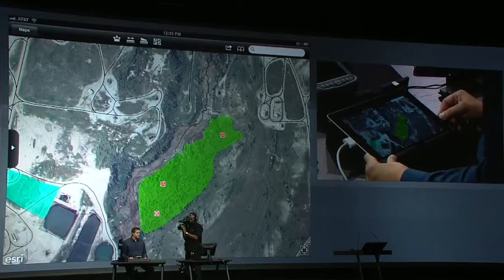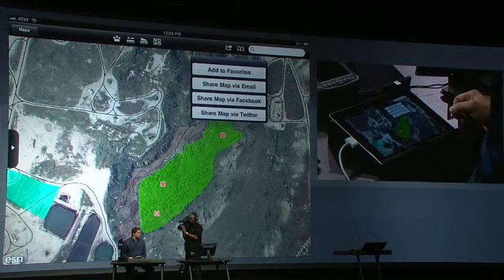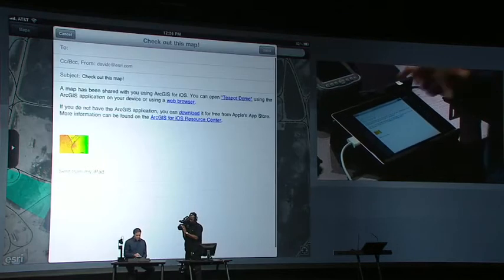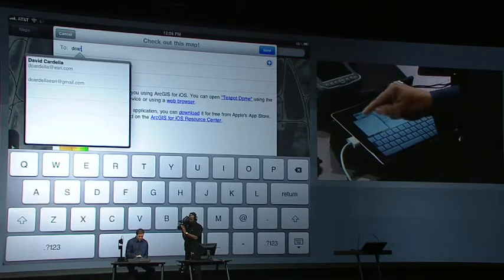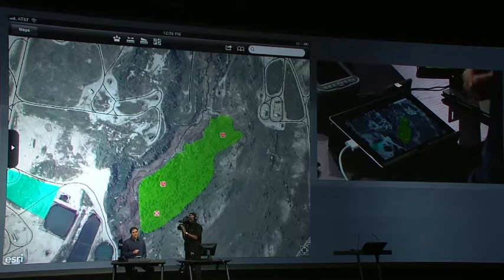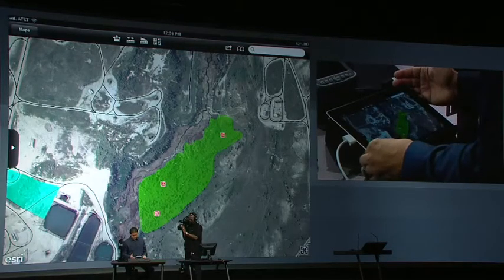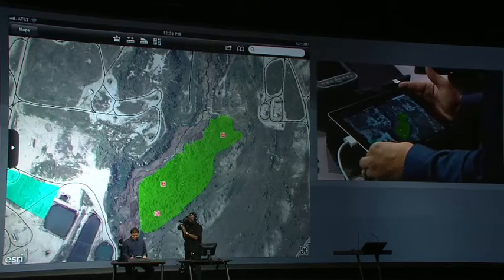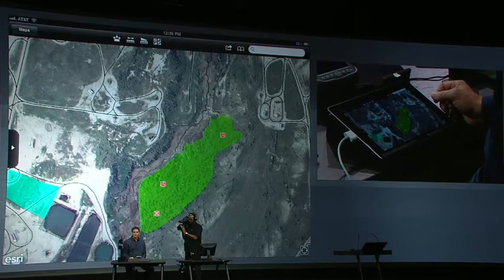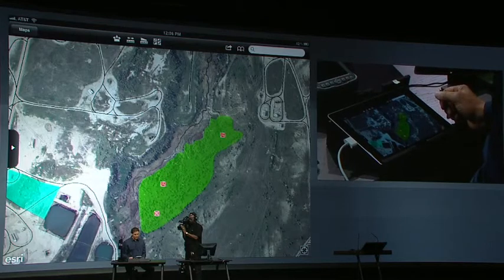Coming in at number five is social media. You have the ability to share your map via various social media outlets like Facebook and Twitter, but also through SMS and email. Sharing this map is as simple as specifying a destination address and sending. That's social media and sharing, number five, all from within your mobile device.